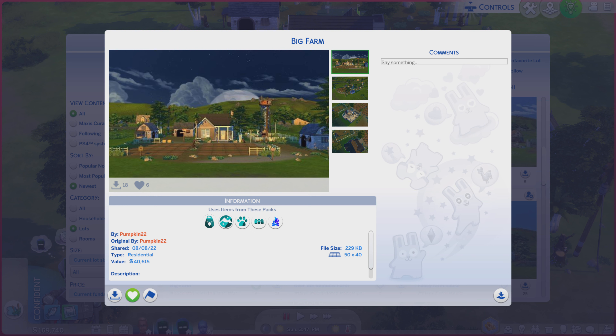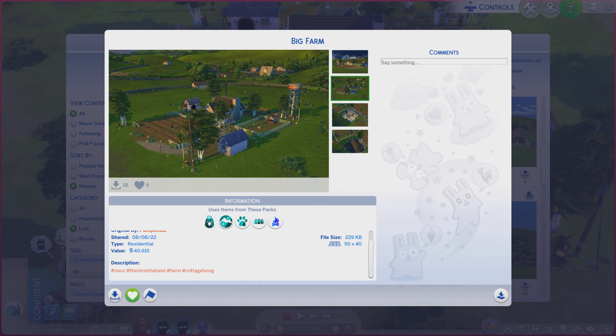This particular lot is called Big Farm. It is on a 50 by 40, lot type residential. A couple hashtags are more than welcome to read in the description. While you're doing that, we're going to go through these photos and see if it does a lot of justice.